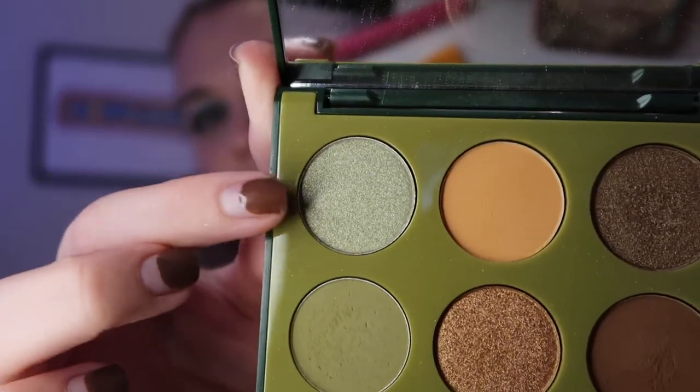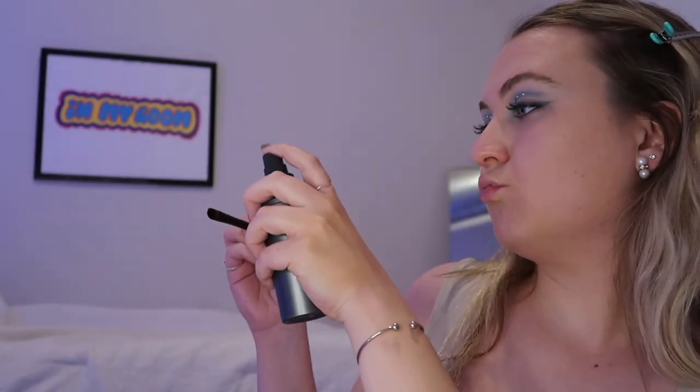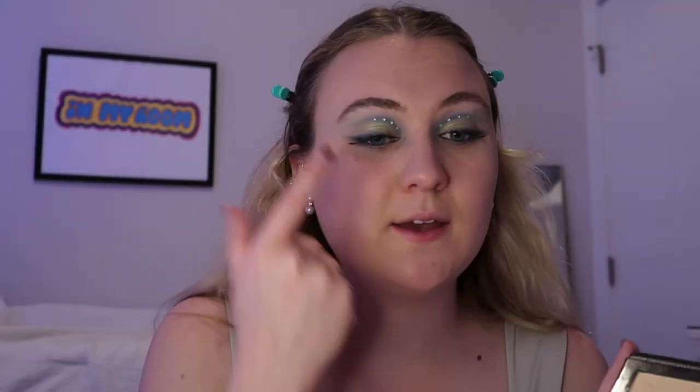I'm going to add the shimmer and then finish my face. I'm sorry Nikkie Tutorials, but your palette just wasn't doing it for me as far as this look goes. I'm going to finish off with the palette I was using before — I'm going to use this green-blue glittery sparkly beautiful color, and I'm going to make sure it gets packed on. I'm spraying the brush with a little bit of setting spray so that it really adds color. Then I'm going to take this Veeve highlighter — Bijou, I think is how you say it — and put this on my highlight and a little bit on my lid, and then also use it as highlight on the rest of my face after.